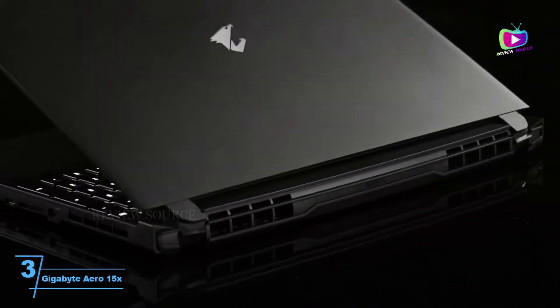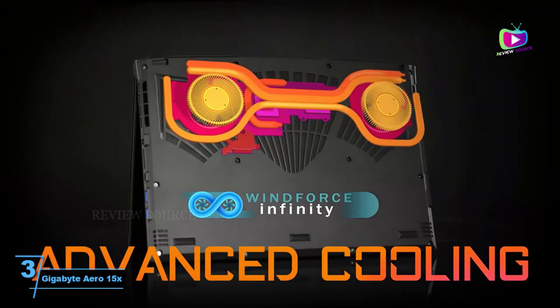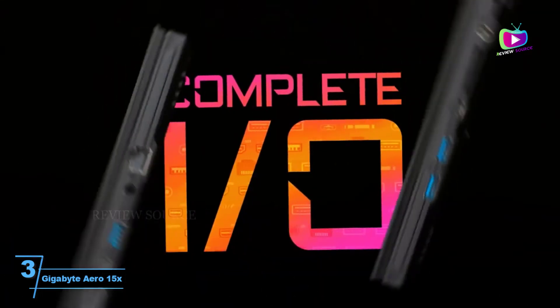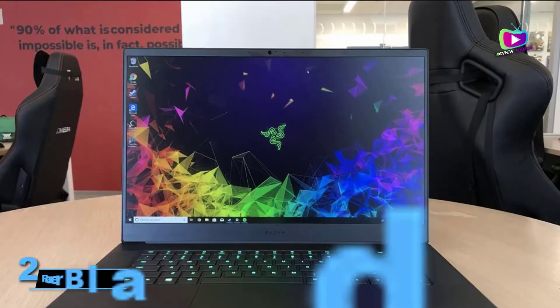This laptop isn't the prettiest, and some will find it on the bulky side, but overall it's a decent option for 3D modeling, although it can get noisy.